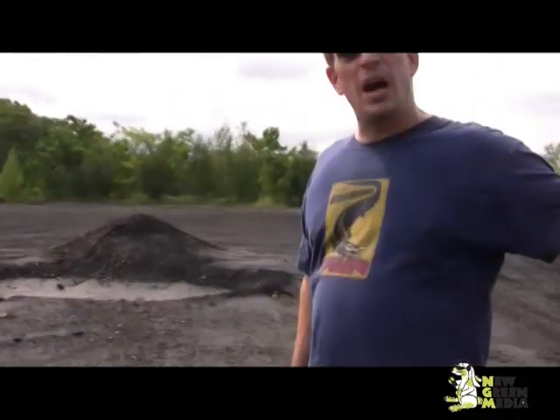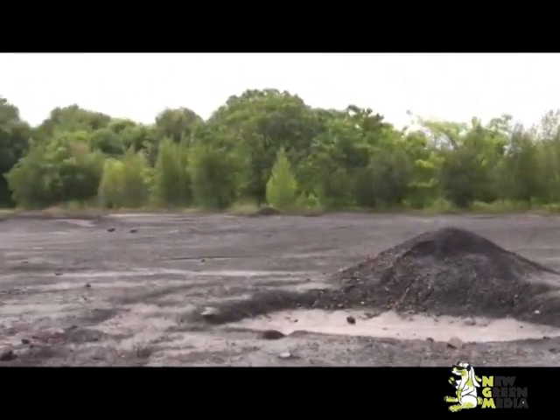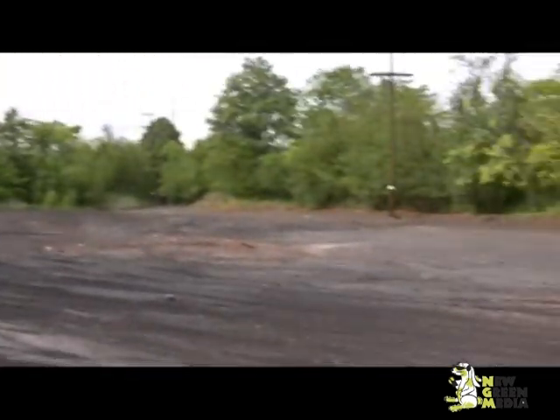We're standing just off where the railroad tracks go, and there's a big quad trail. As you can see, the quadders are coming down here and quadding all over this old chemical lagoon that's right here, and it stinks to high heaven. We're going to get the hell off of this thing.